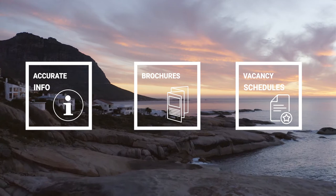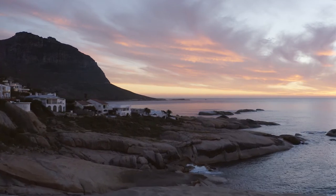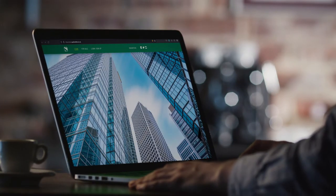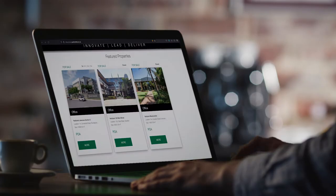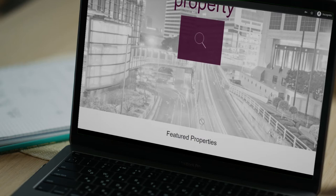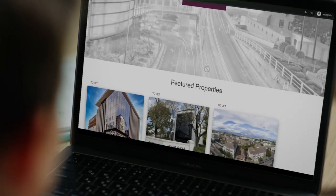This gives landlords the power to automate brochures, vacancy schedules, and effortlessly market their property with the click of a button. Working with a large real estate portfolio? Our bespoke solution puts all the tools a landlord could need at their fingertips, resulting in a fully functional, custom-branded, transactional website for your properties.